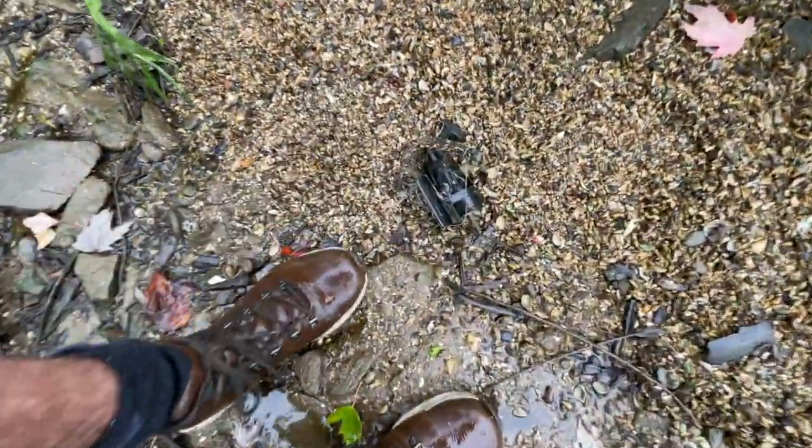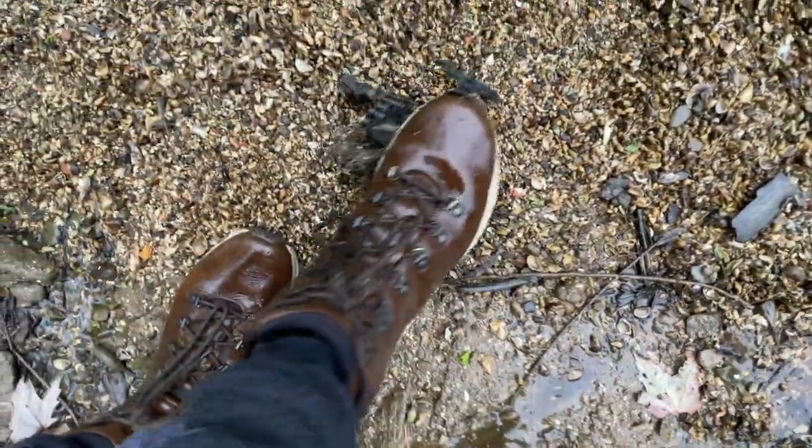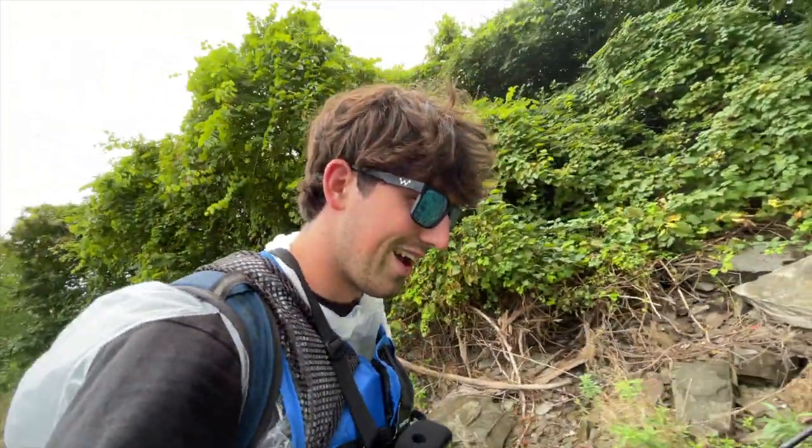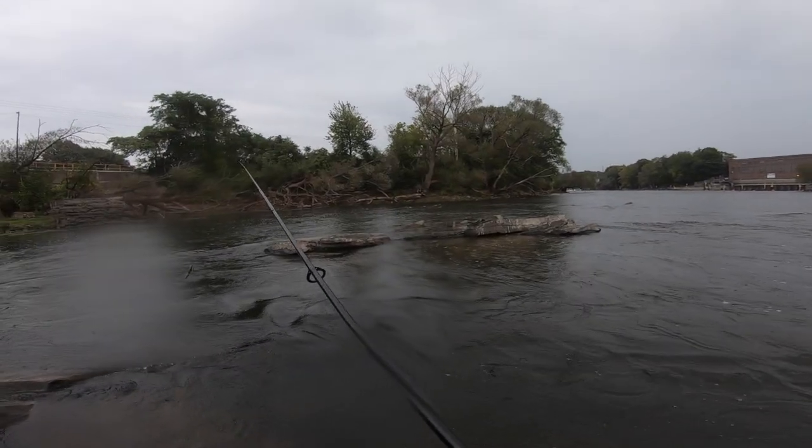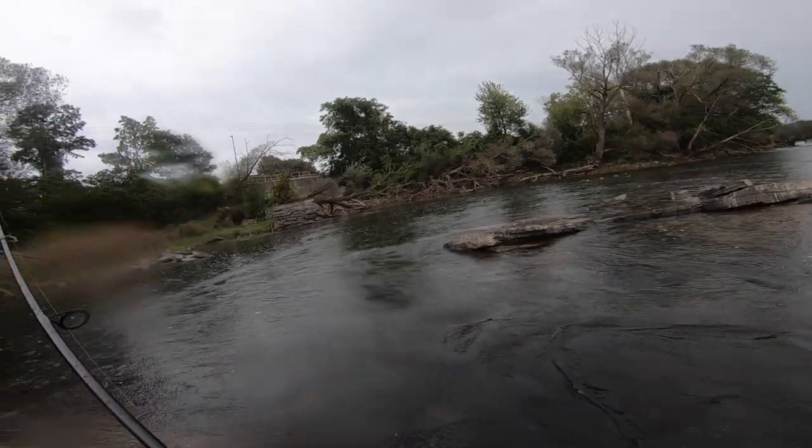Wow, look at this vintage reel. That thing has probably caught all the king salmon and trout in the river, and now it's been retired at the bottom of the creek. It's windy down here today. No sightings of kings yet, but they're in here though.